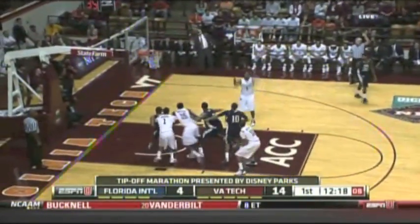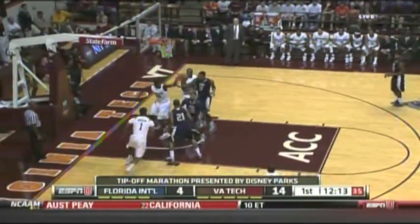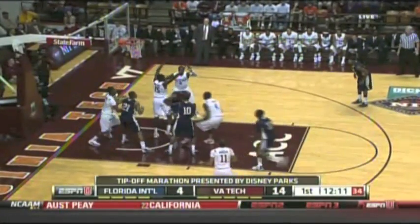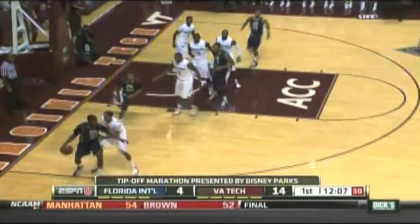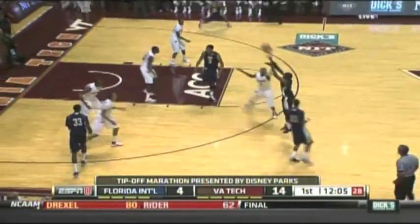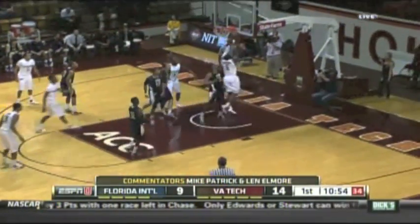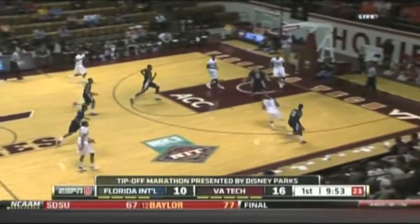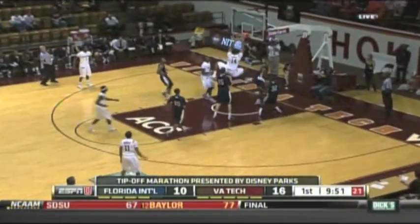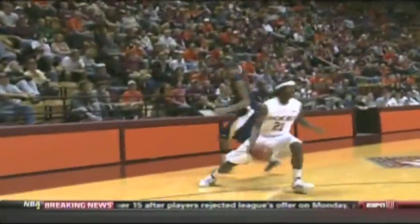But Florida International kept battling. Offensive rebounds have been a problem for the Hokies this season — you see it again here, giving up multiple offensive boards. Finally the Panthers kick it out, hit a three-pointer, and start getting back into the game. Hokies respond: Brown inside finds Hudson, who's rolling in the first half — he was the Hokies' entire offense. Then Davila finishes inside with the power dunk, Hokies pulling away again up 18-10.